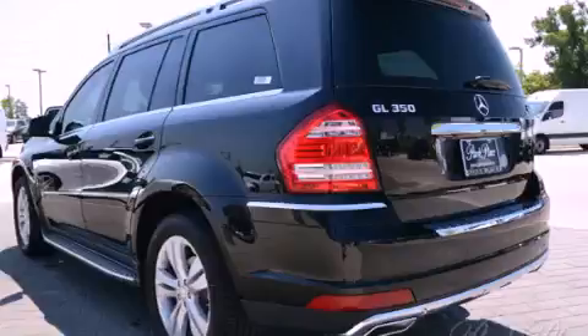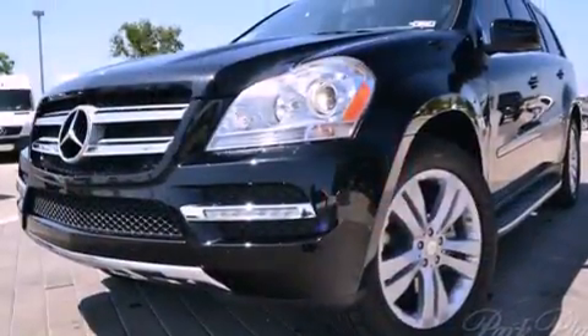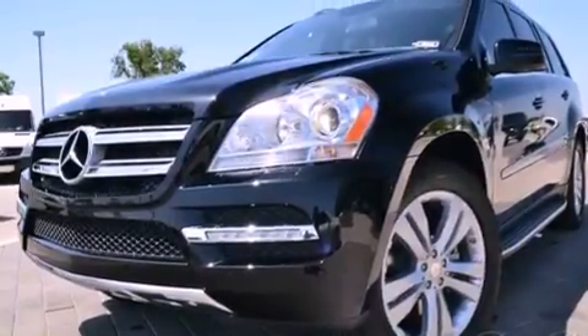Its top features and packages include the Premium 2 package, a double wishbone independent front suspension, a turbocharger, and a tire pressure monitoring system.